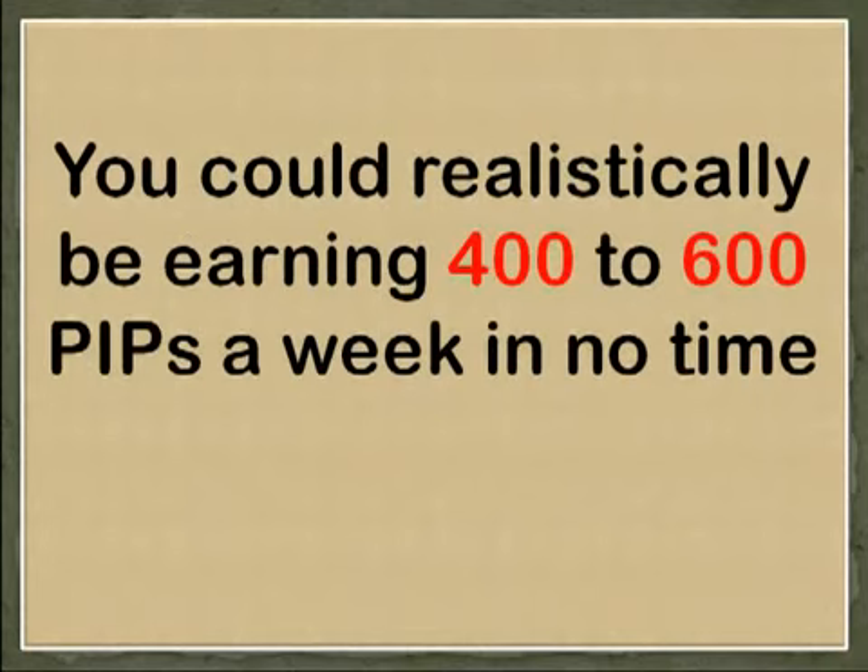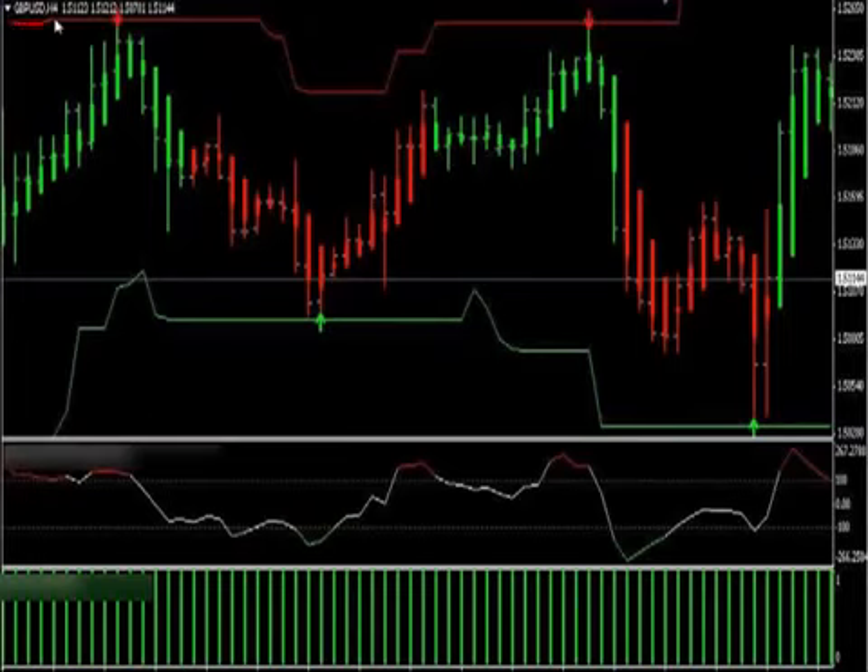You could realistically be earning 400 to 600 pips a week in no time. But don't just take my word for it — let's look at some trades using this system. Let's open the GBP/USD timeframe 4H. As you can quickly see on the screen, EasyPips Formula clearly displays proprietary indicators for you to follow, and these indicators do not repaint.